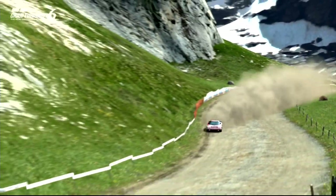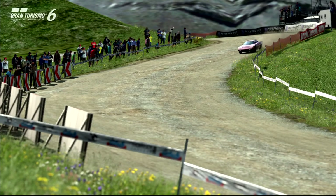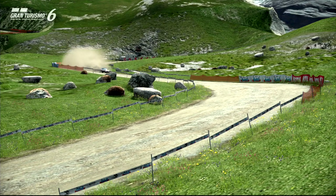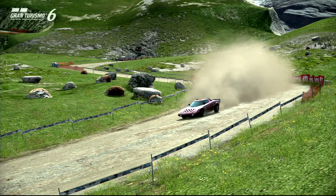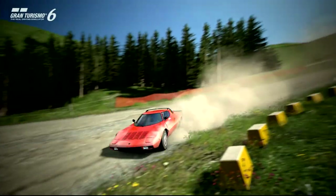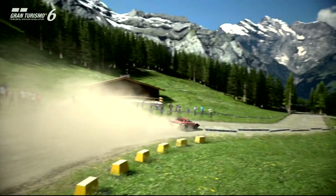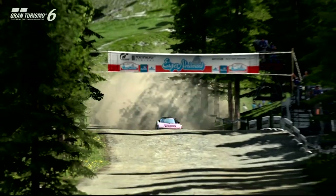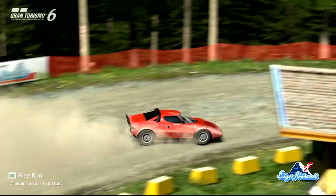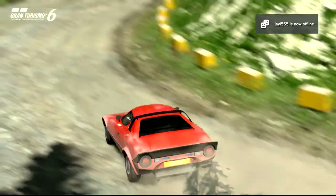Rear-wheel drive on dirt is usually an equation that doesn't add up, but here it does. Maybe it's because the car has a little less power to send to the rear wheels than other mid-engine RWD cars. I do get a bit carried away and whack the wall, but carry on regardless. I don't know why this car seems to have the amount of grip it does on dirt — it's mystifying.